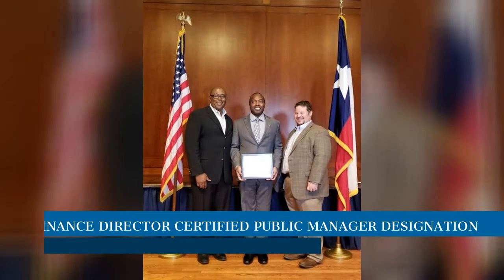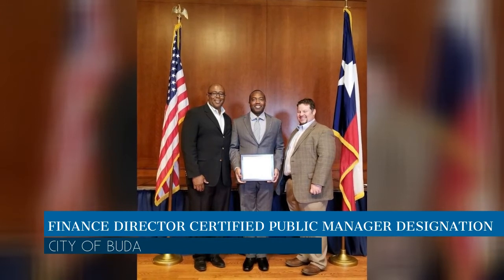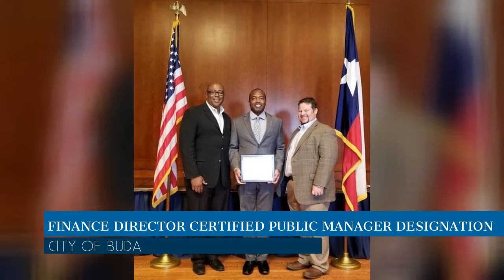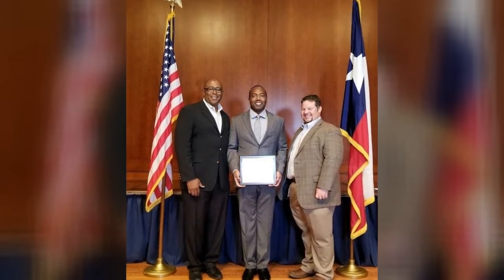Congratulations to Finance Director June Ellis. June earned the national designation of Certified Public Manager after graduating from Texas State University's William P. H. Hobby Center for Public Service in June.